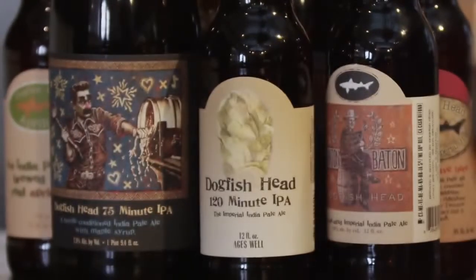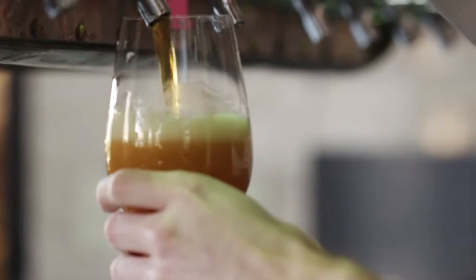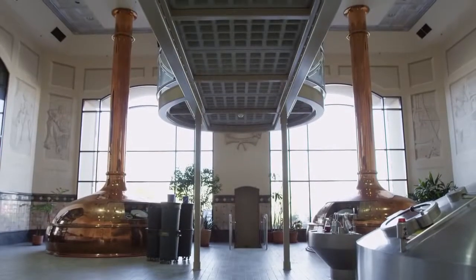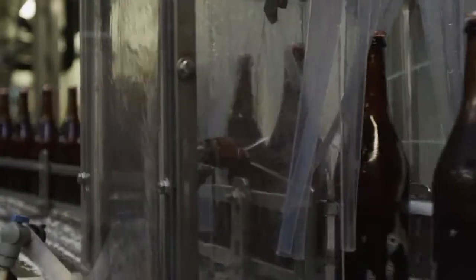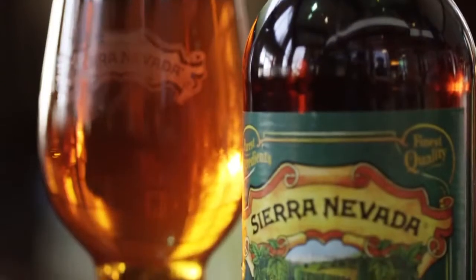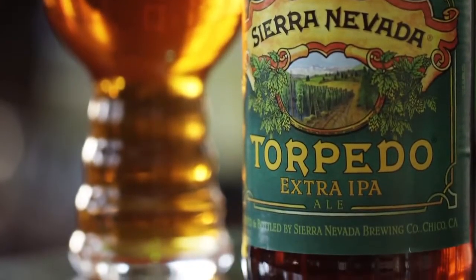They're off-centered IPAs for off-centered people. The style is called India Pale Ale, short for IPA, and it was brewed originally for long voyages overseas to India from England. The IPA style is now a very popular style in the United States, where we've really taken it to the next level. American IPAs are renowned for being hoppy and aromatic and full of character.